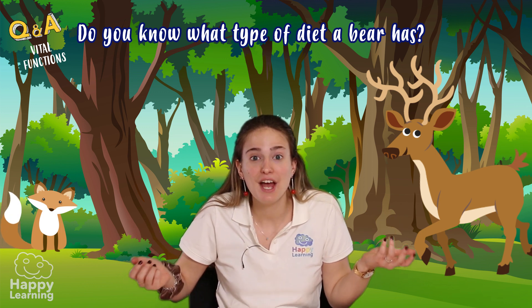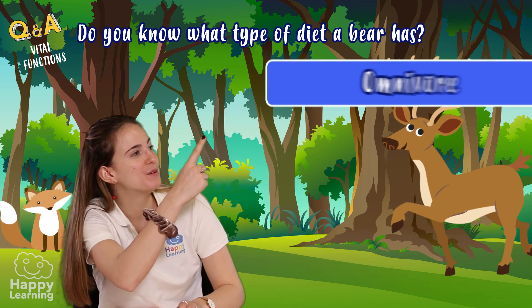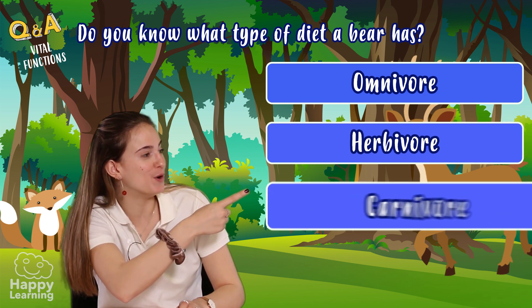Now let's head to the first question. Do you know what kind of diet a bear has? Can a bear be omnivore, herbivore, or carnivore?